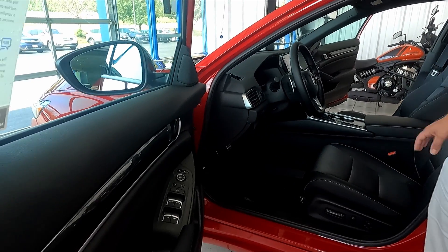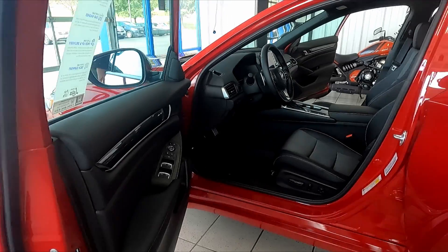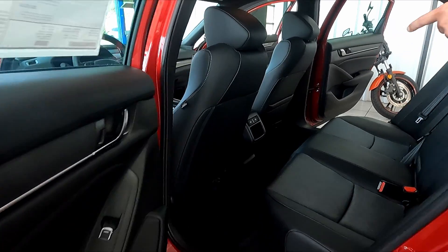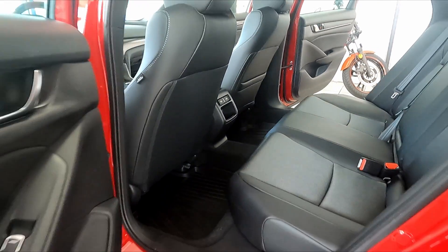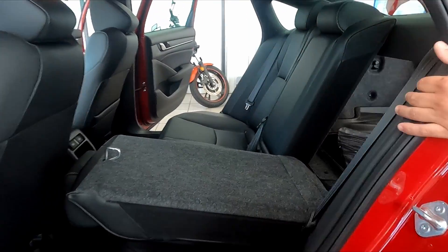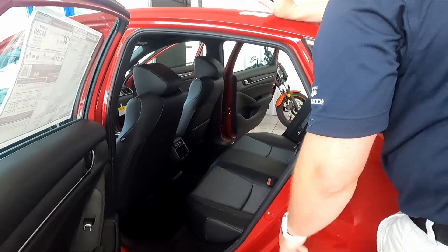Very spacious cabin as well. Coming around to the back row, you're going to notice two fast-charging USBs for your rear passengers — those are the 2.5-amp — as well as fold-down seating with a 60/40 split to accommodate any of those larger items.